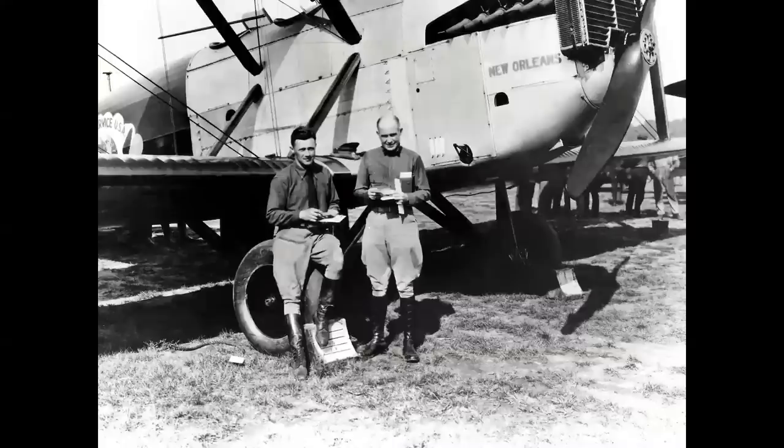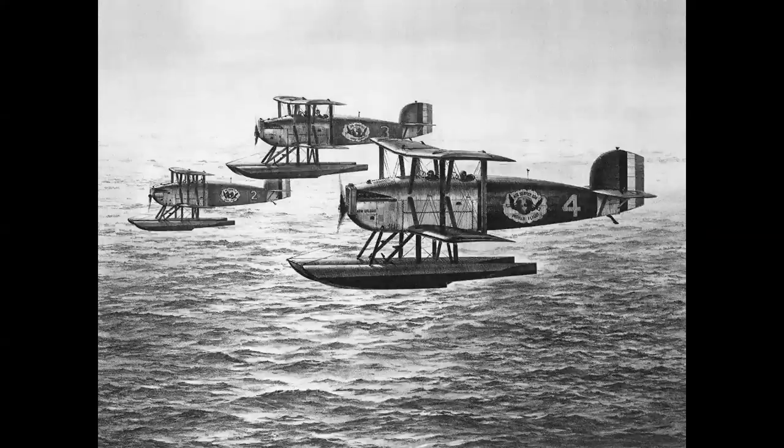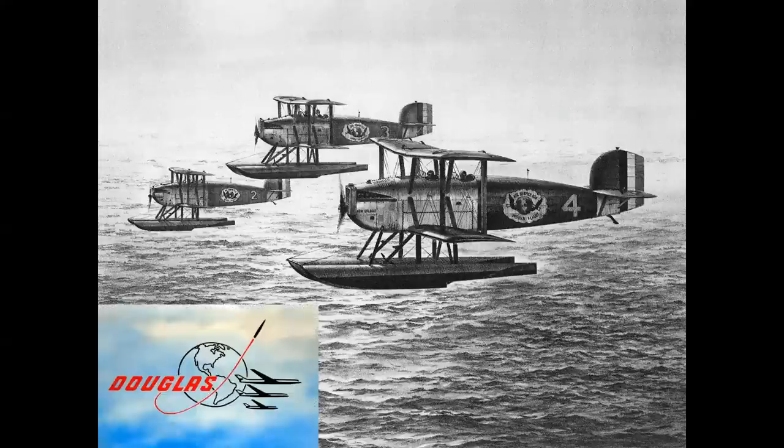This is a Douglas World Cruiser seen on its wheeled landing gear — it departed Santa Monica, California, in March of 1924, and on its first stop on a round-the-world trip, the first time it had ever been done, it was converted to seaplanes in Seattle, Washington. Five aircraft departed originally; three made it all the way around in six months with 62 stops, no loss of life, no major damage. The three airplanes that returned became the logo for the Douglas company from that point until the jet age in the 1960s.